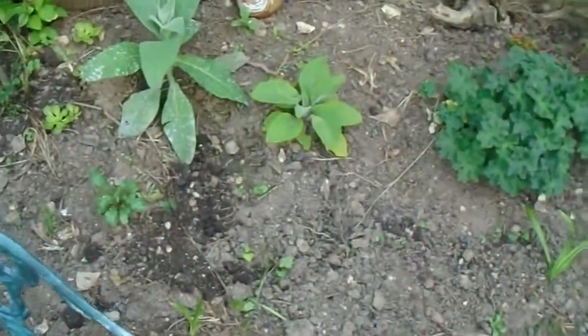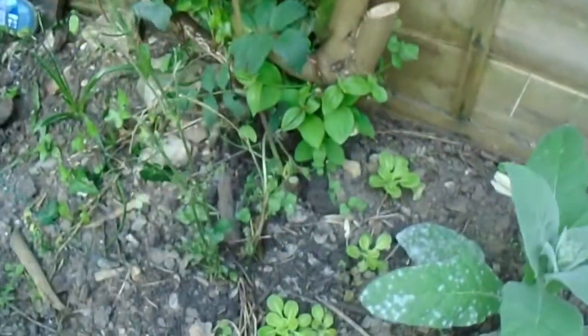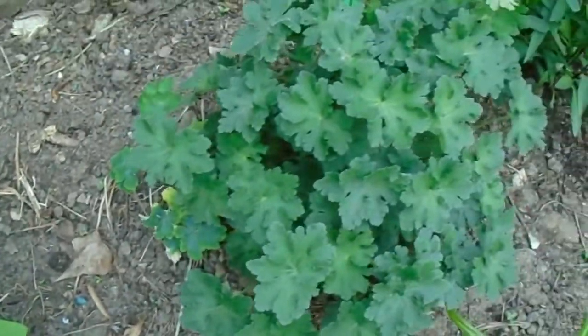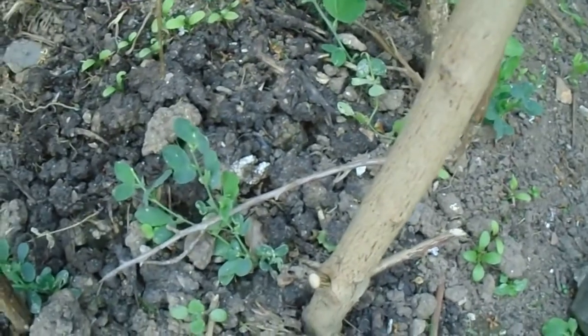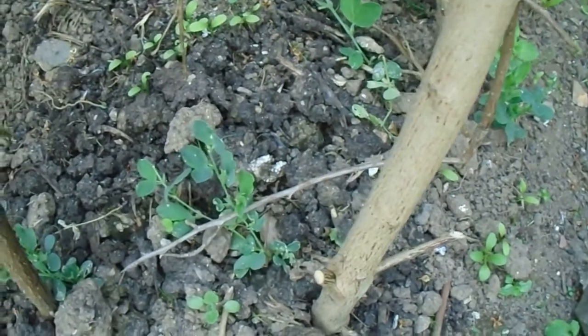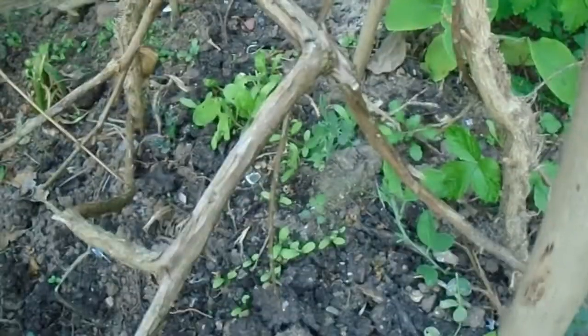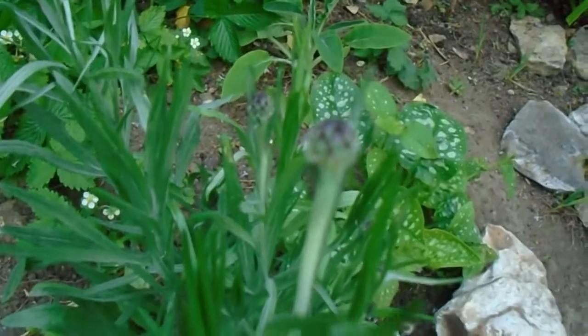Over here I've got various things coming up which I've planted. The roses and clematis were here already — I don't know what variety any of them are. I've planted that mullein, that foxglove, that geranium. That's Michaelmas daisies, some sunflowers I've planted. These are my sweet peas — they're a bit pathetic I'm afraid, not doing particularly well, but they are trying to get going. I've nipped the tops out so hopefully they'll get going soon. I've got some marigolds that have self-seeded over there, and those are cornflowers which are about to burst into life.